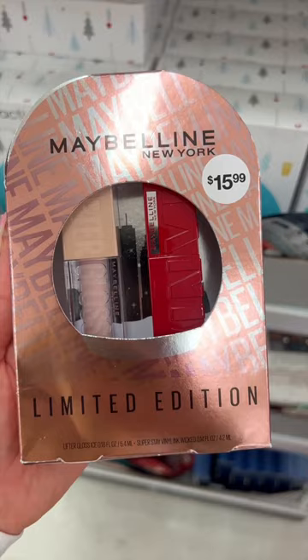I love this lippy gift set from Maybelline. It has their vinyl liquid lipstick as well as their lifter gloss, which are two of my favorites.